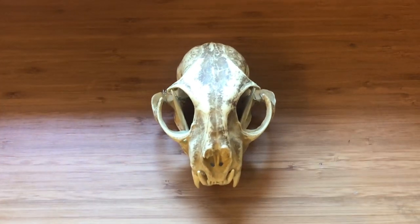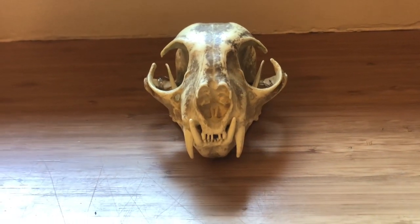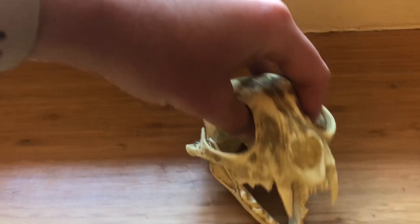The next skull is from a bobcat, which is a carnivore. These are true meat-eating only animals that have sharp teeth for ripping and tearing.